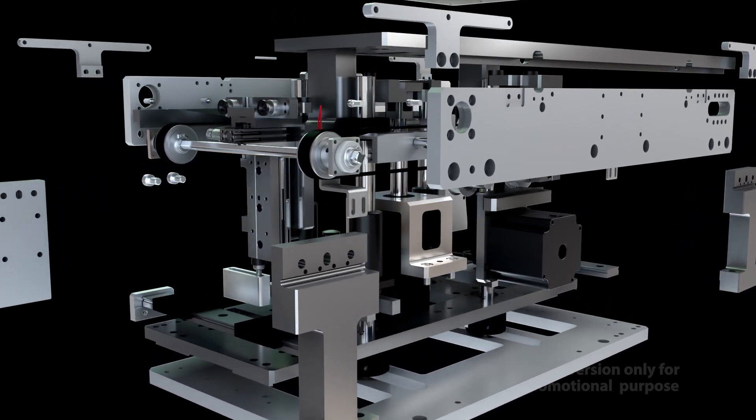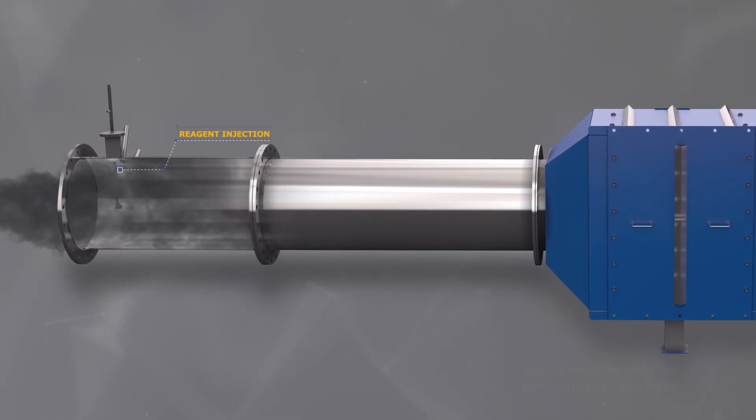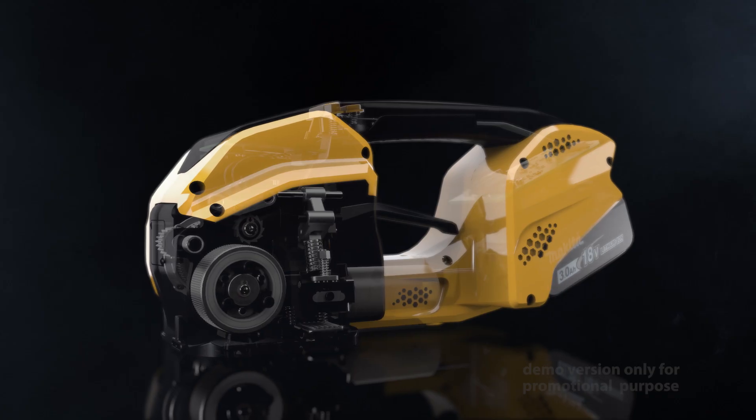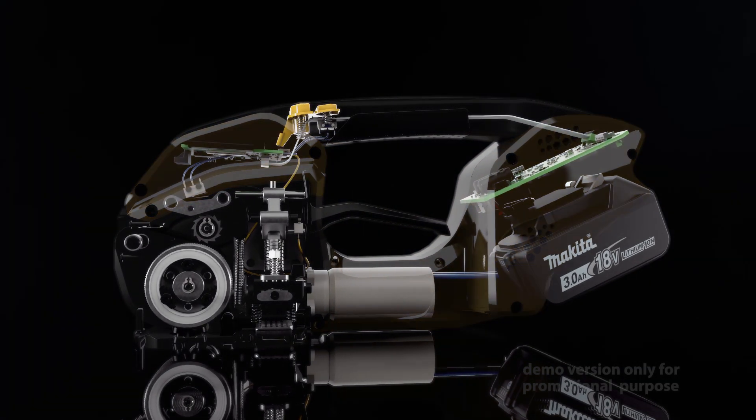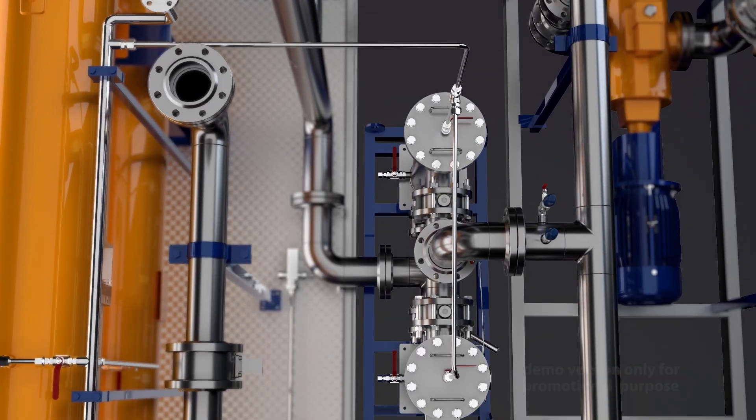We produce cutaways and exploded views to highlight concealed functionalities. Using through-views or X-ray view techniques, we make machines explorable, showing how and why they work.